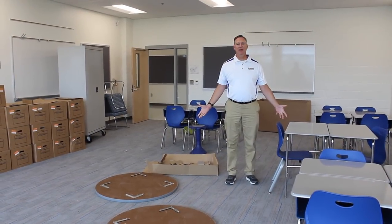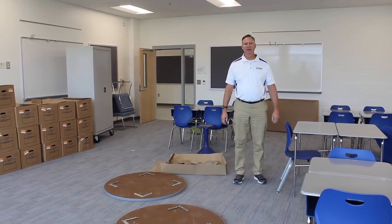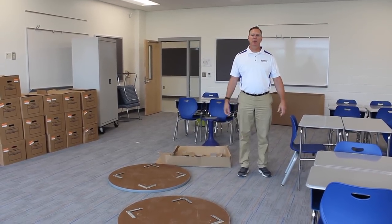We're close but not there quite yet. We still have a few more weeks before we open school and a few more things that need to be taken care of in the renovation, but this gives you a good idea of the size and space of one of our regular classrooms.